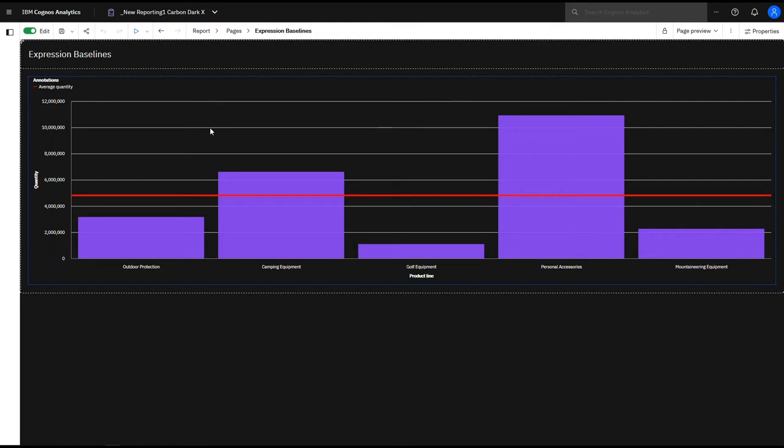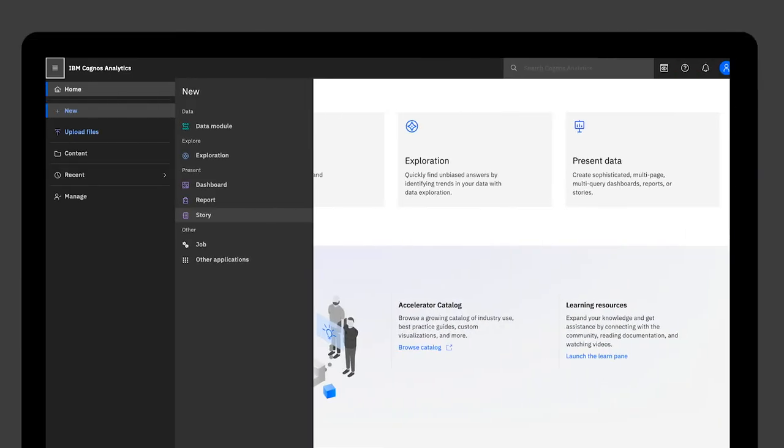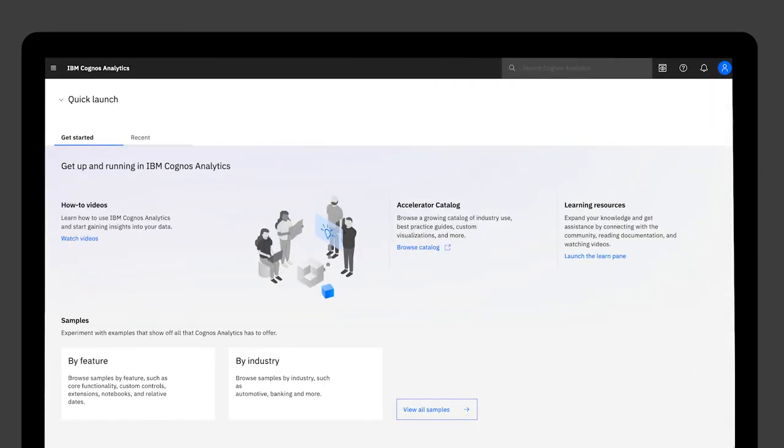Now report authors can use advanced calculation functions to create baselines, going above and beyond traditional BI. Live links to the original notebook in Watson Studio. This design system brings a very clean, modern, intuitive user experience.